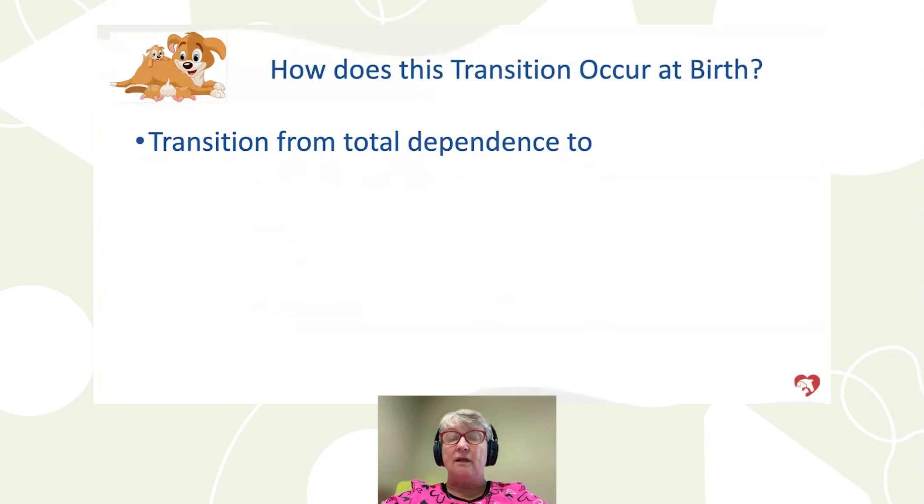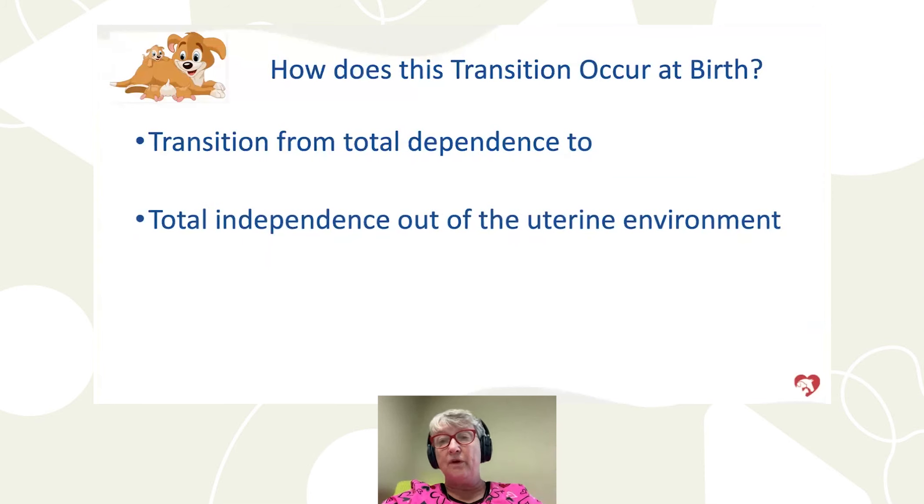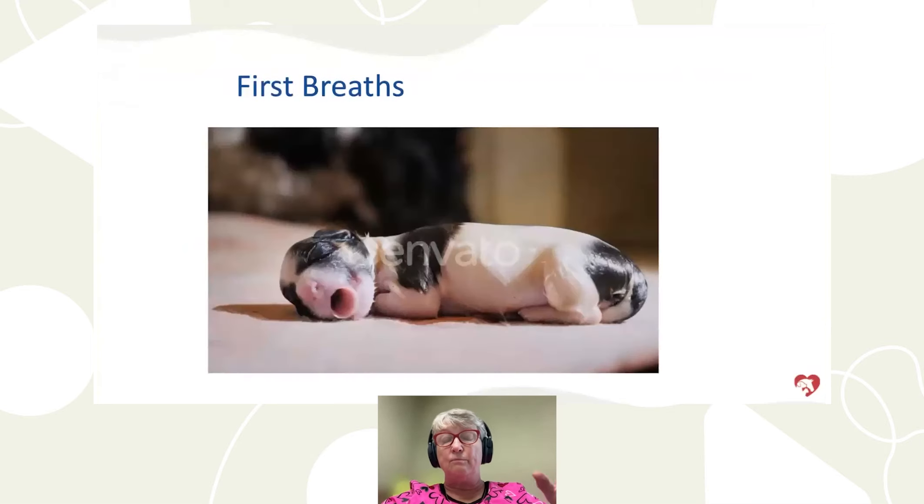Let's talk about the importance of the first breath. It's the transition from total dependence — where puppies are kept warm, receive oxygen through the bloodstream, and have nutrition through the bloodstream — to total independence. In seconds, they have to go through this enormous transition.